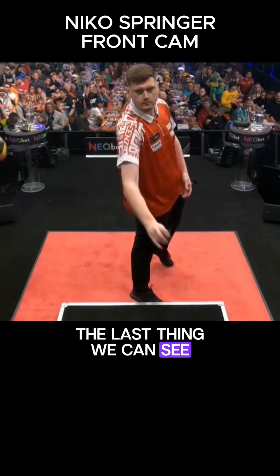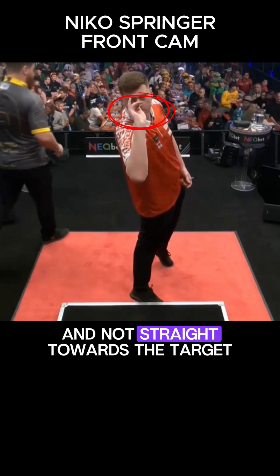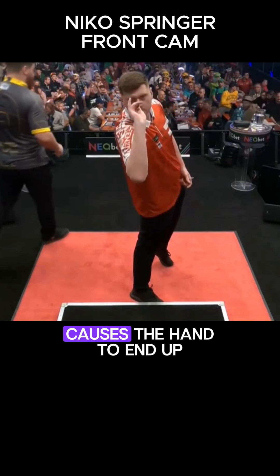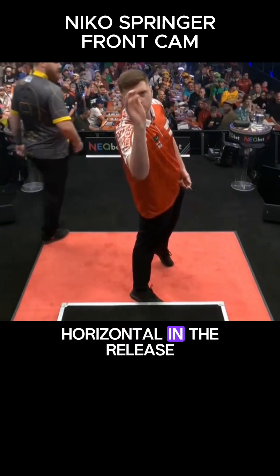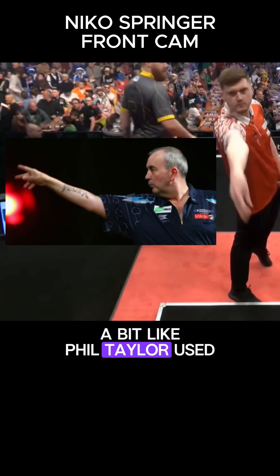The last thing we can see from the front camera is the close grip, with the palm of the hand slightly rotated and not straight towards the target, which in fact causes the hand to end up horizontal in the release, rather than with the wrist bent forward. A bit like Phil Taylor used to do.